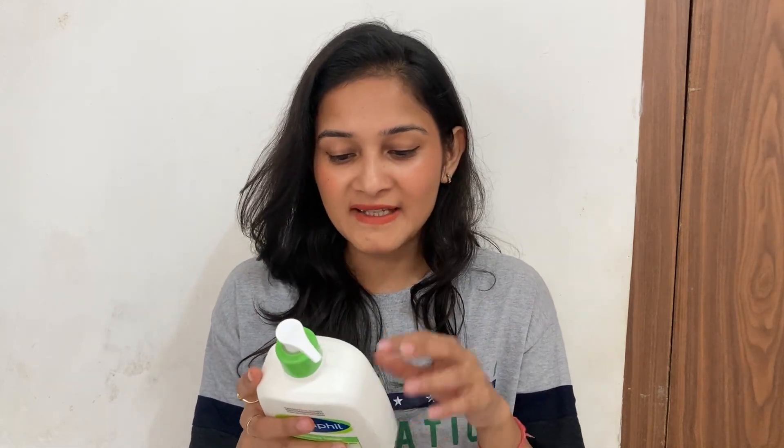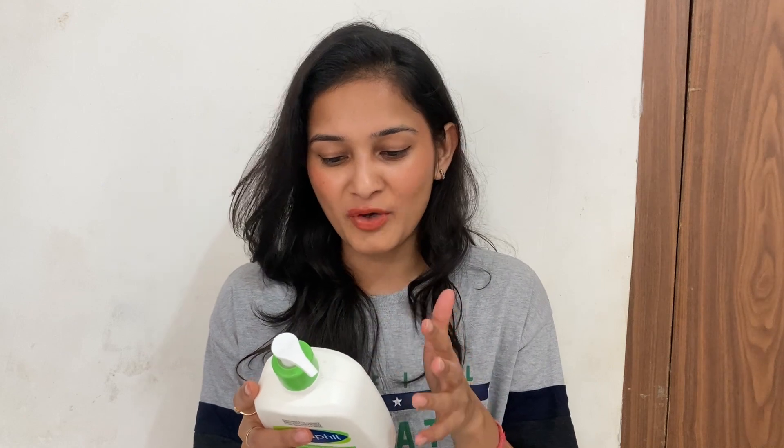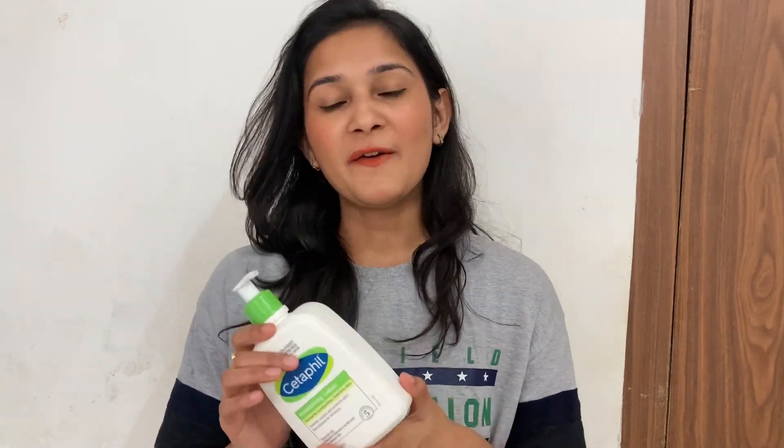No added fragrance is really good — you should always avoid products with heavy fragrances as they are not good for your skin. Since it says it's for both face and body, you can apply it on both. However, I apply it only on my body; for my face I use Cetaphil's face cream, which is a proper face cream.